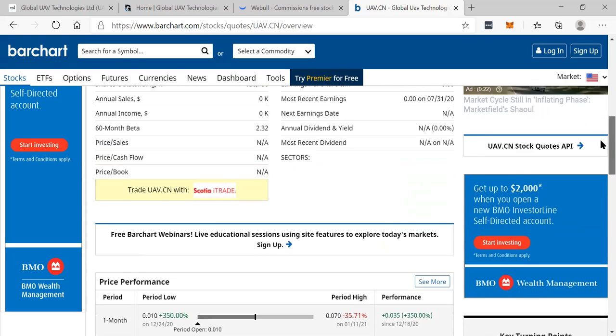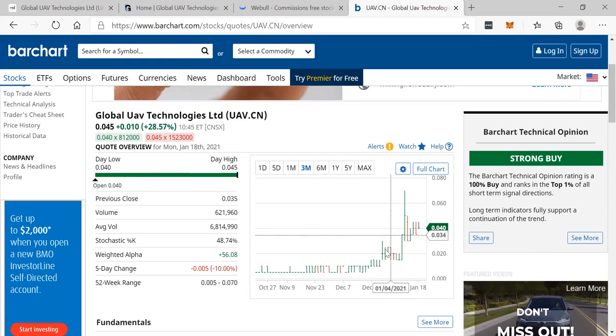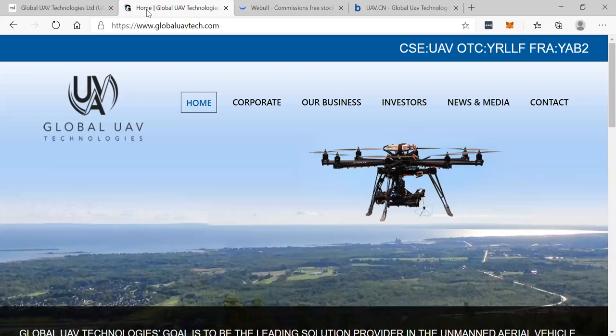Thank you guys for watching. This is Rich from Rich TV Live with another winner. I'm out. Peace. Gotta love drone deliveries.